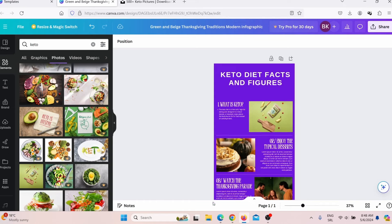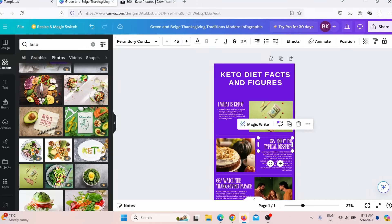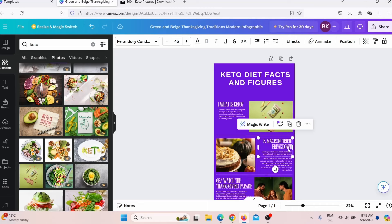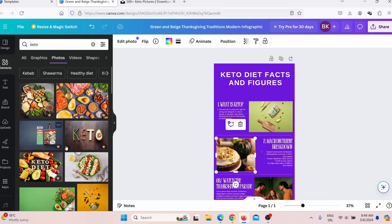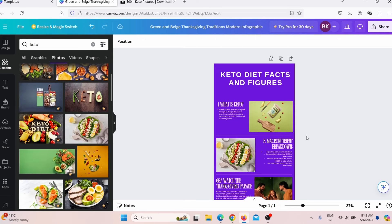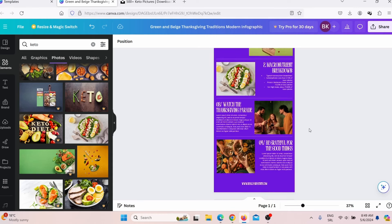Now I need to change the second fact and figure. I copy the second item from ChatGPT, go back, and replace the placeholder text. This is number one; this is number two. I also replace the second image by finding another photo and dragging it in. As you can see, it is really easy and simple to make these infographics — you can make them literally in 10 minutes.